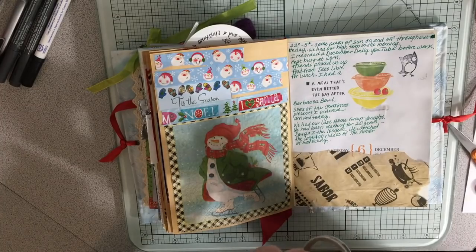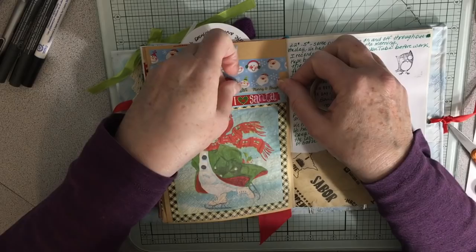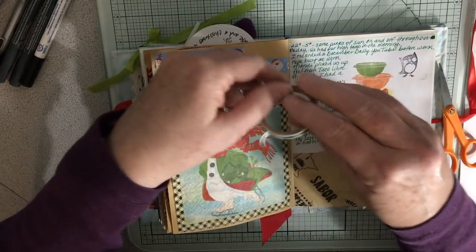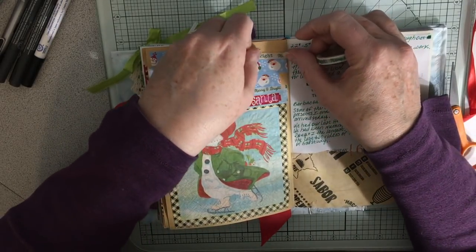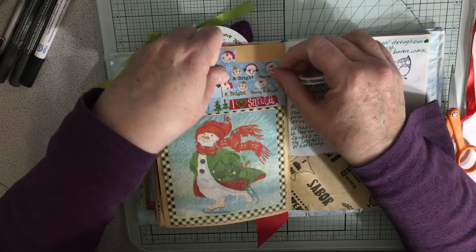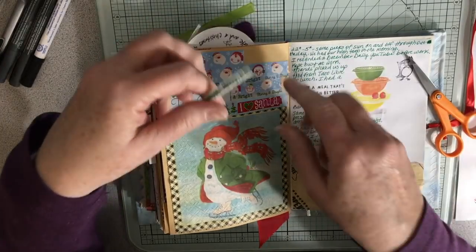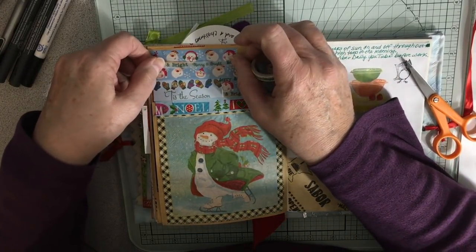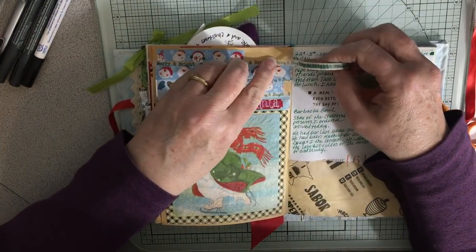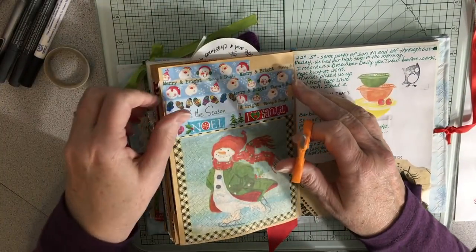I just wanted to do some washi stuff because it's fun. Anyway, it did end up being a late night. Because we got home at 10:30 and got to bed by 11:30. That was kind of late when — you know, I get up at 4:30. So that is a bit on the late side for me.